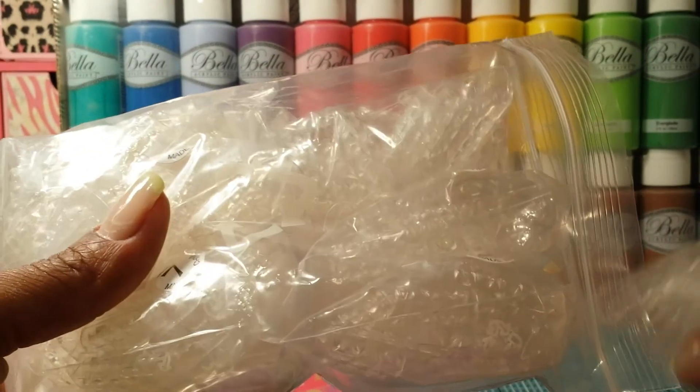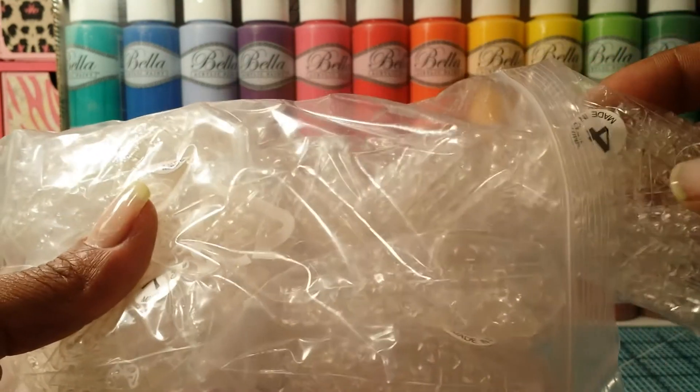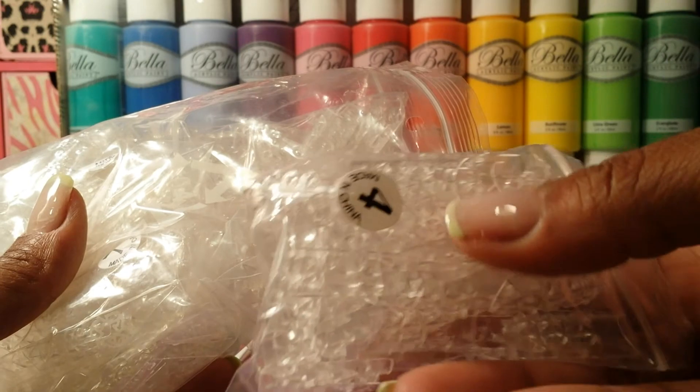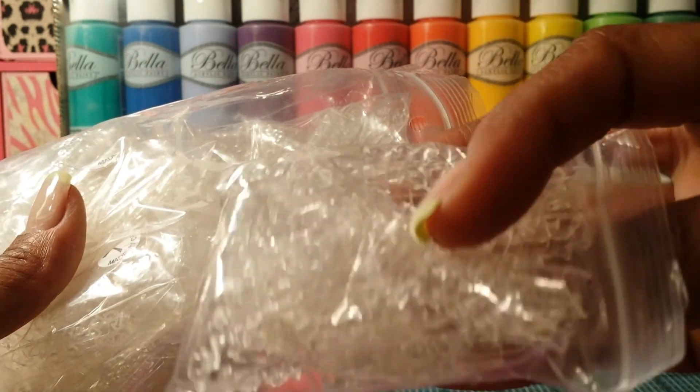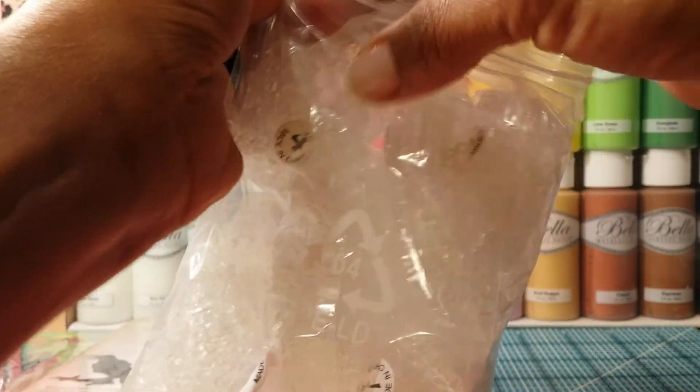I'm probably not going to do this set yet — I'll wait closer to the holiday time, after I'm done crafting, because usually when I craft my nails get really crappy. This whole bag has 10 different sizes. Size 4 alone has a lot of tips in it, and I believe this was about $3.99 on eBay.